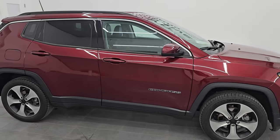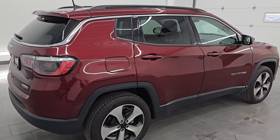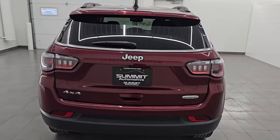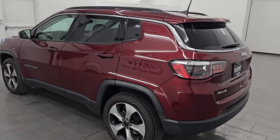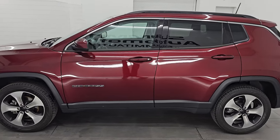Hey, this is Brett. Hope everybody's having a great day out there today. This 2020 Jeep Compass Latitude 4x4 is stock number 24J50A. I am here at Summit Automotive in Fond du Lac, Wisconsin, your new and used Jeep and Jeep Compass headquarters.